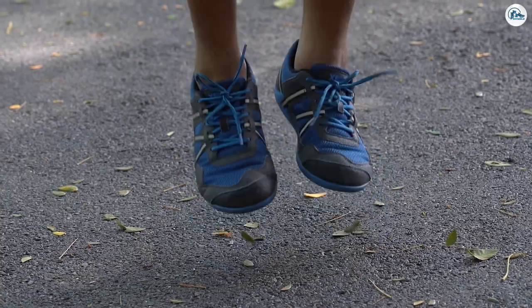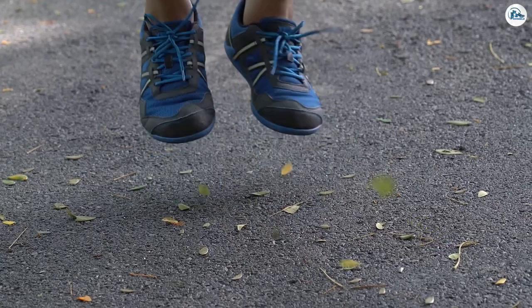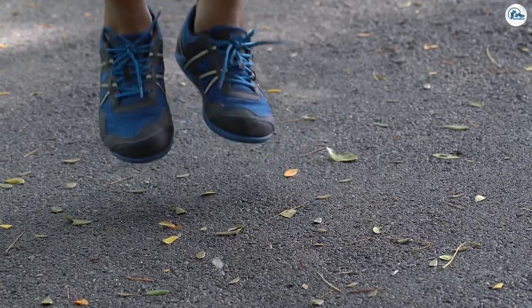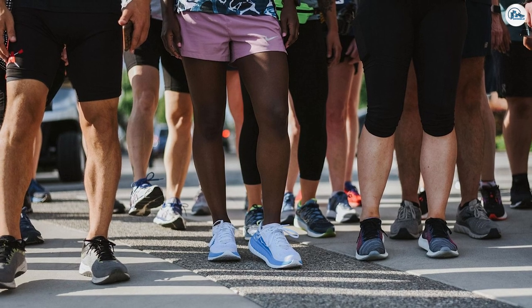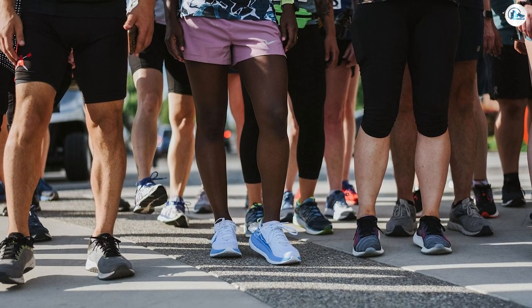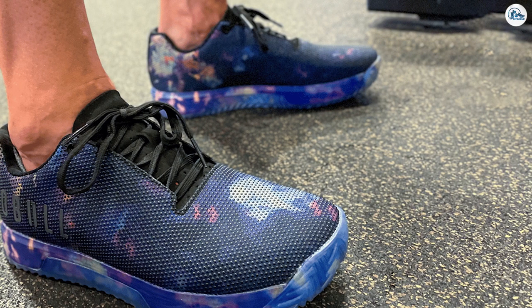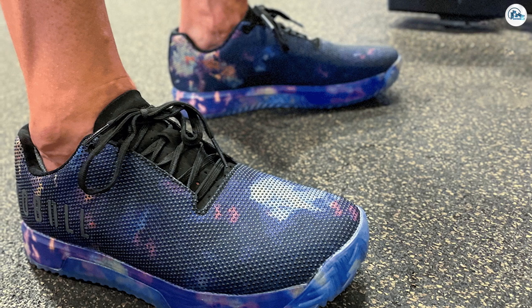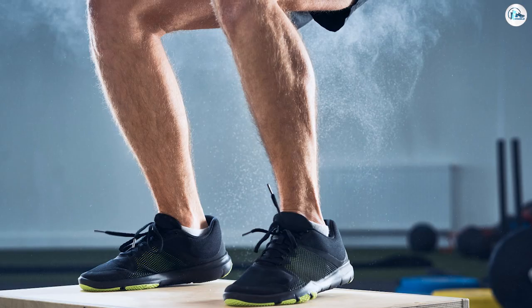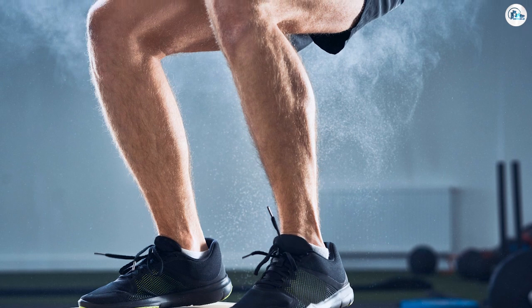Cross training shoes are firmer, making them better for weight training and making exercises like squats easier. Compared to running shoes, the soles of cross trainers are wider and tend to expand beyond the width of the upper part of the shoe. This extra support is needed for increased lateral movements, such as the sharp cuts you make on a basketball court. Finally, cross trainers are made of a different material that is usually stronger than what is used for running shoes, making them more able to withstand the tough workouts that often come with cross training.